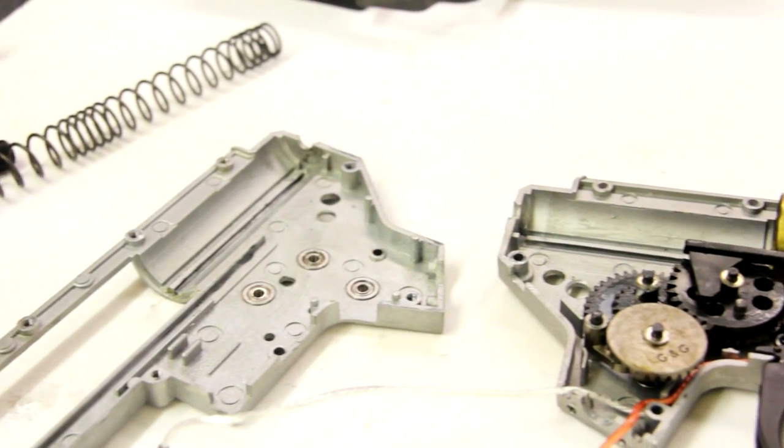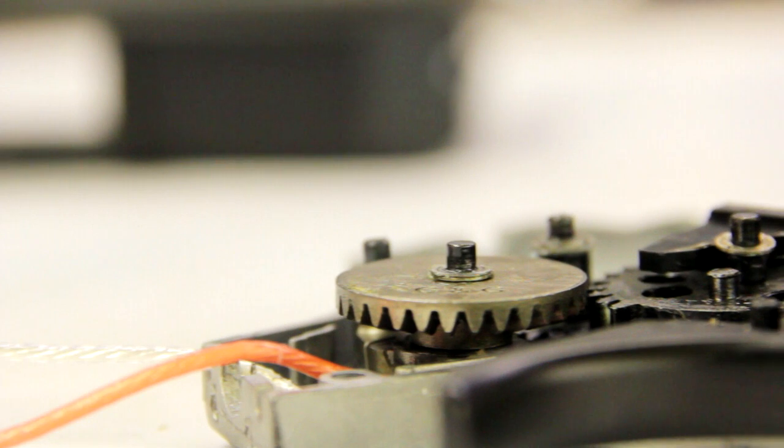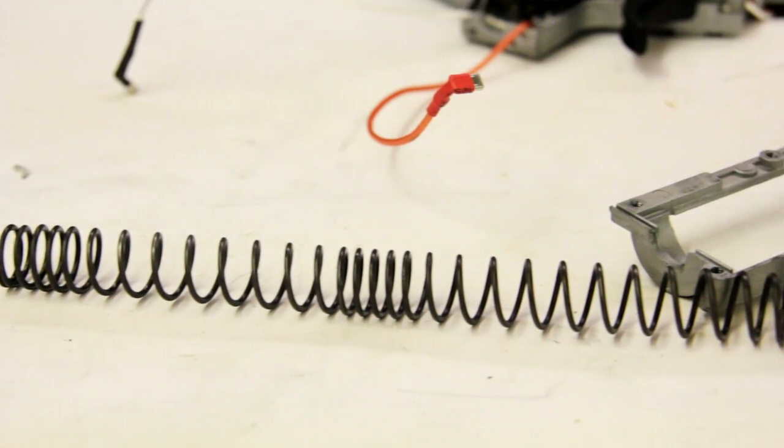Under the hood of every G&G rifle lies a precision-engineered mech box with steel gears, spring guide, ported piston, and to top it all off, an M120 spring.